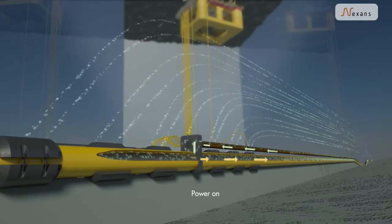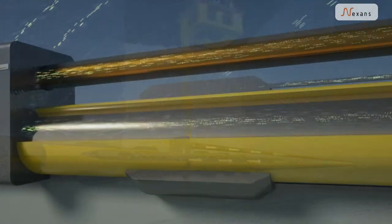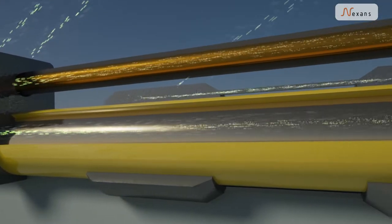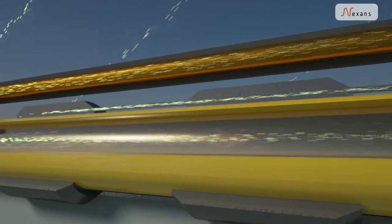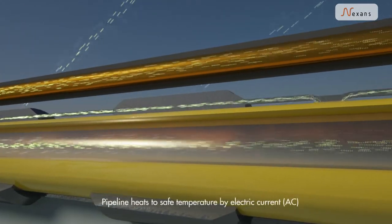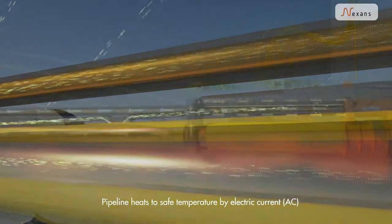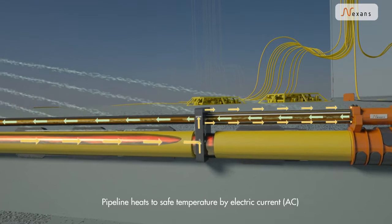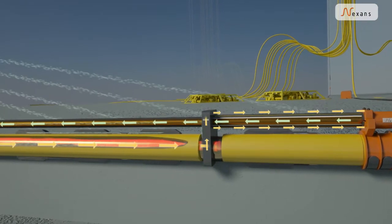When the power is turned on, the pipeline is the primary conductor of the current and most of the current takes this path. Some of the current is allowed to escape through the anodes into the seawater in a controlled manner.